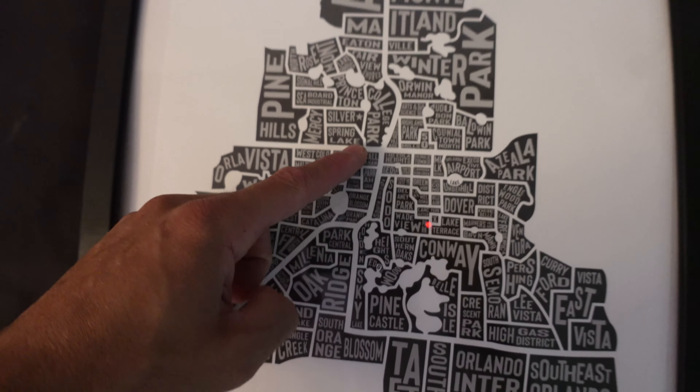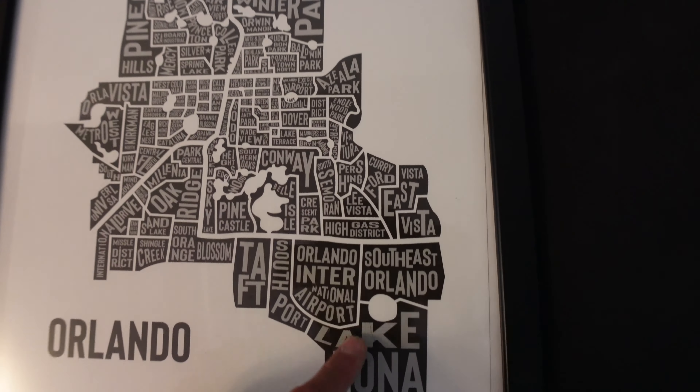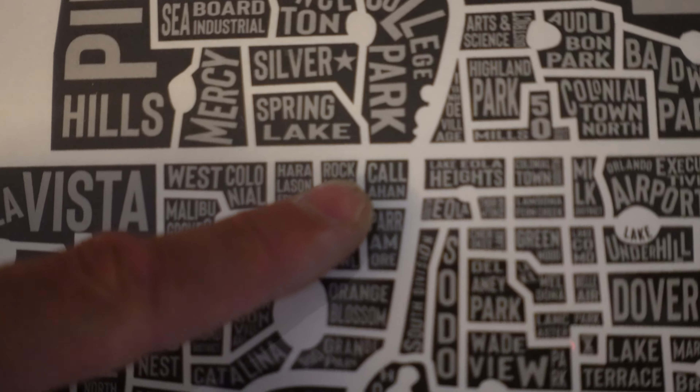For context, this is Orlando, all the way from Altamont down to Lake Nona. It's huge, but we are right here — this is where we're going to be looking at the house today.